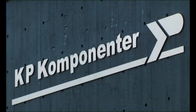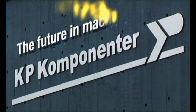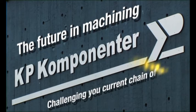KP Components. The future in machining. Challenging your current chain of supply.